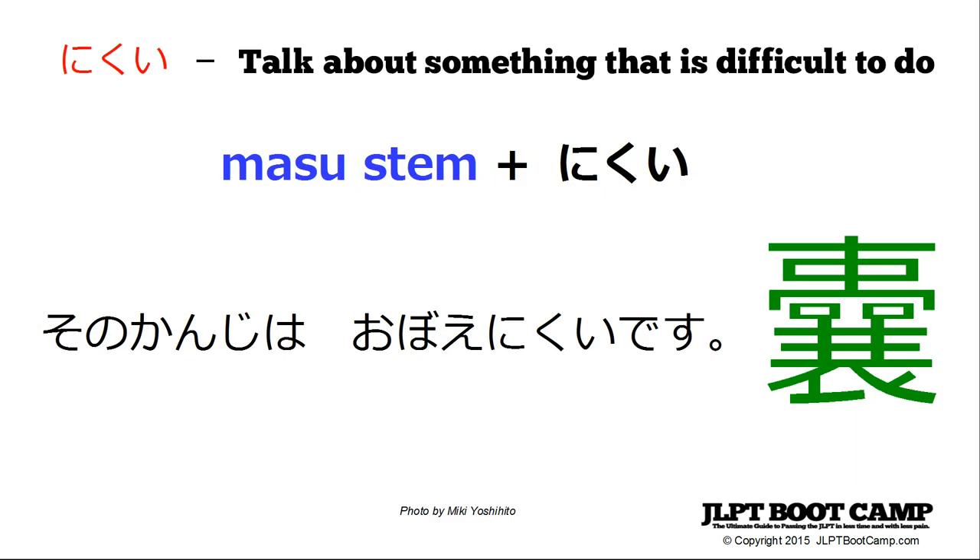You're using nikui, which is what we use to talk about something that is difficult to do: masu stem plus nikui. For example: sono kanji wa oboenikui desu — that kanji is difficult to memorize. Kowareyasui means easy to break or apt to break down. Nikui is the opposite — it tends not to do something, or it's not apt to do a particular thing.